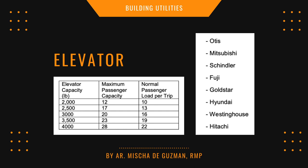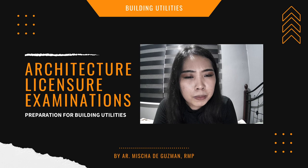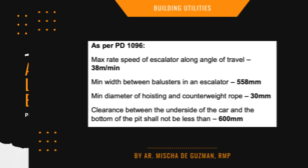Know the elevator capacity chart in pounds, showing maximum passenger capacity and normal passenger load per trip. Take note that a mechanical room has a minimum height clearance of 2.4 meters. There is also information from PD 1096 to reference.